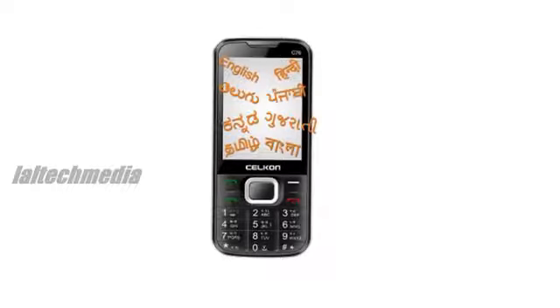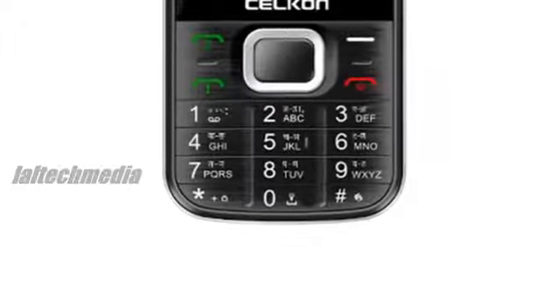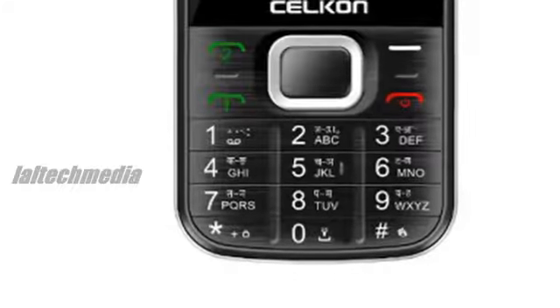The display size is 2.8 inches, which is sufficient enough for budget Android phones. The battery capacity is 1400 mAh. For more information, visit Lolltech Media. Have a nice day.